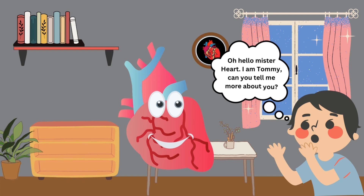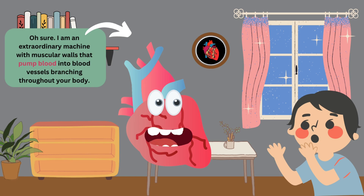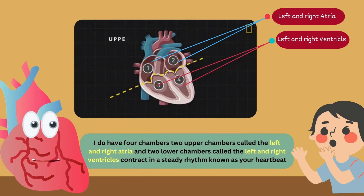Oh, hello Mr. Hart. I am Tommy. Can you tell me more about you? I am an extraordinary machine with muscular walls that pump blood into blood vessels branching throughout your body. I have four chambers.